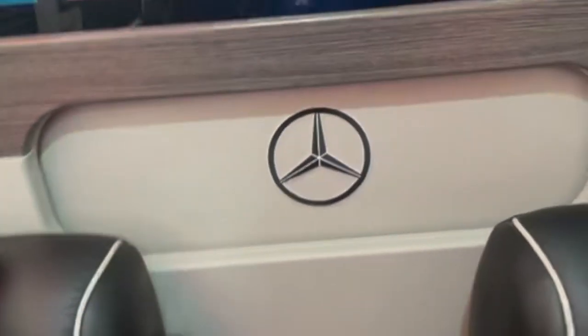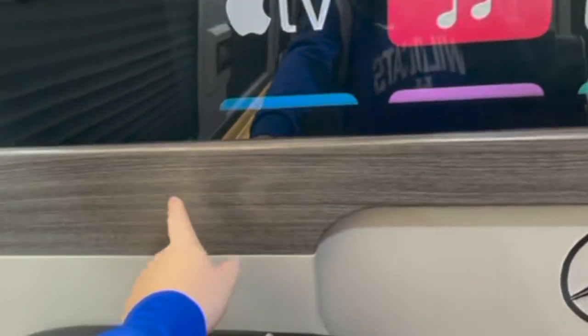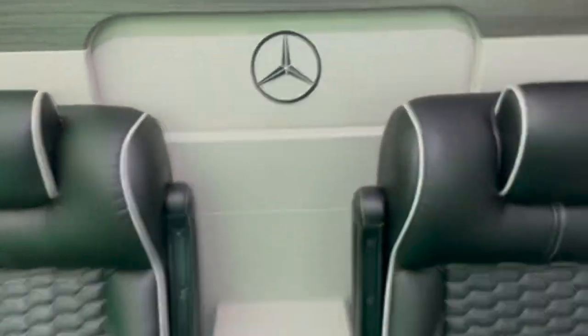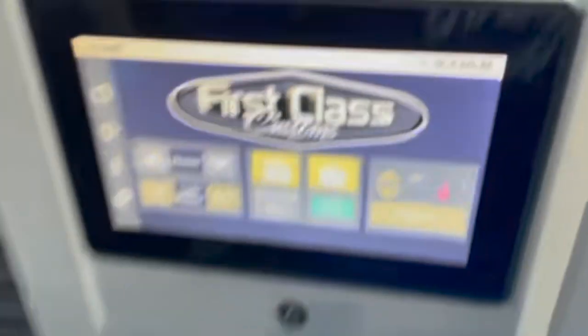The sound system is pretty nice — it has four Alpine R speakers with four tweeters. Right here is the partition I mentioned, and it has a nice wood finish. Everything is leather or wood, so this vehicle is very high quality built.